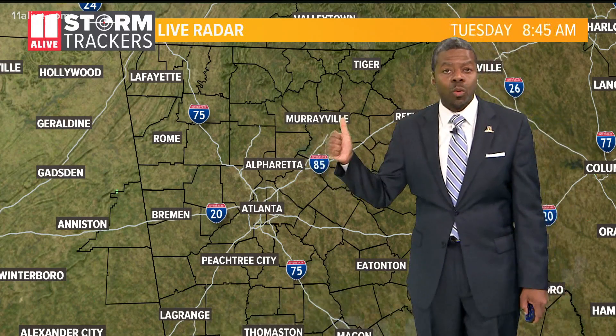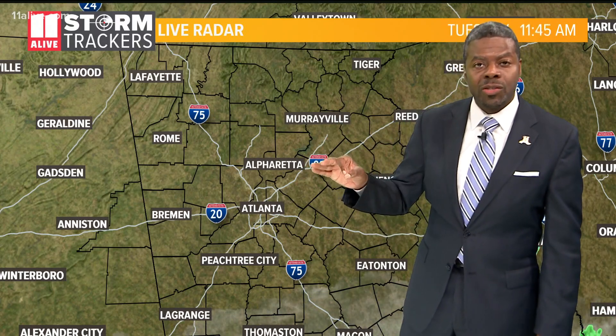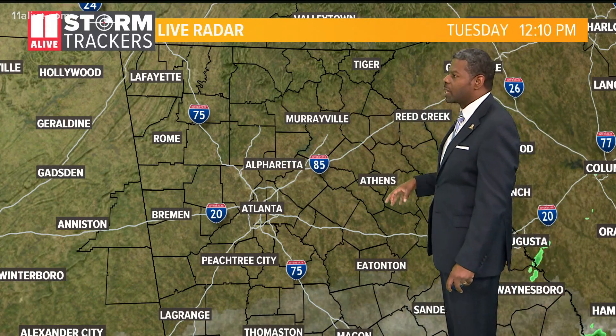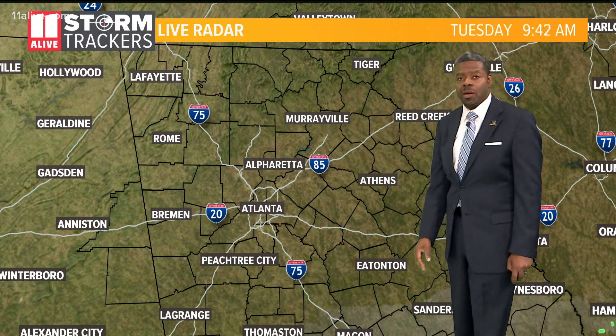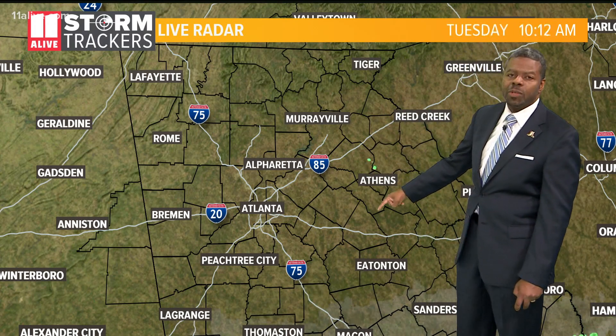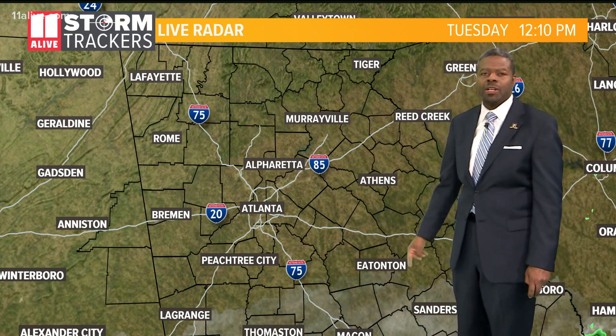The remnants could make it over toward us as we head further into the weekend. Now it won't nearly be as strong, but we could see some significant rain around here and the winds could pick up for us. Today, though, you could barely tell. We have the sunshine in place and we'll hold on to it for much of the afternoon. You see a few clouds coming in from the south in our southernmost counties.